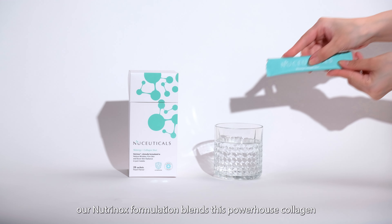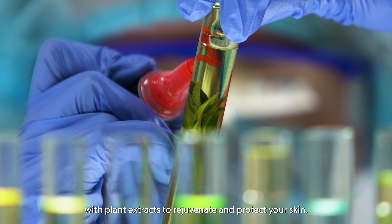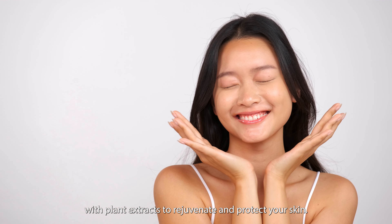In the Skinnergy Collagen Shot, our Nutrinops formulation blends this powerhouse collagen with plant extracts to rejuvenate and protect your skin.